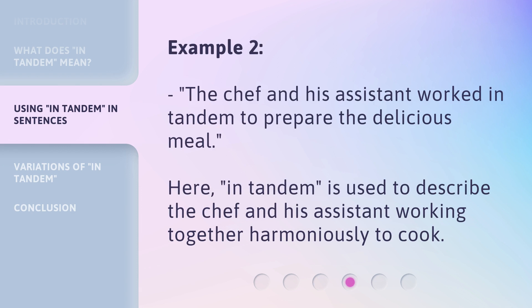Example 2: The chef and his assistant worked in tandem to prepare the delicious meal. Here, in tandem is used to describe the chef and his assistant working together harmoniously to cook.